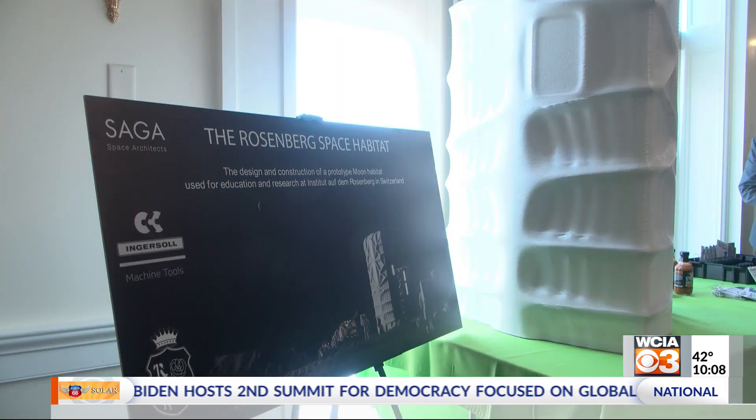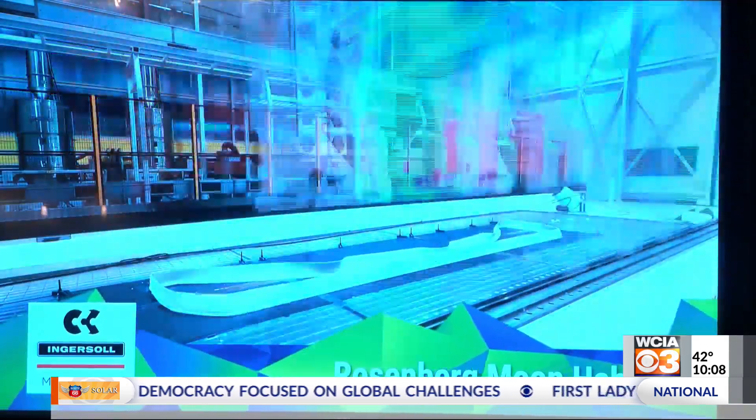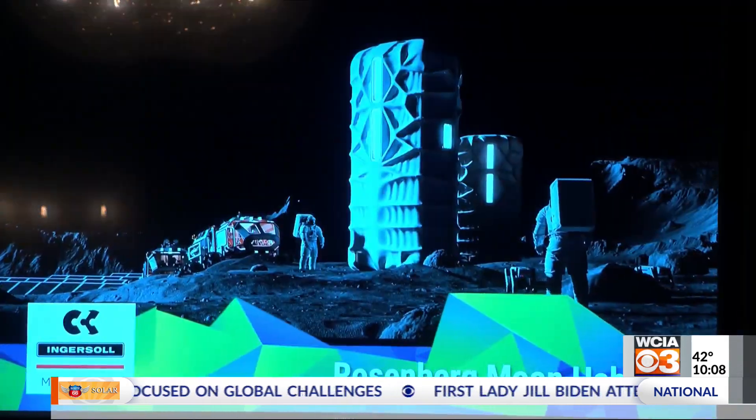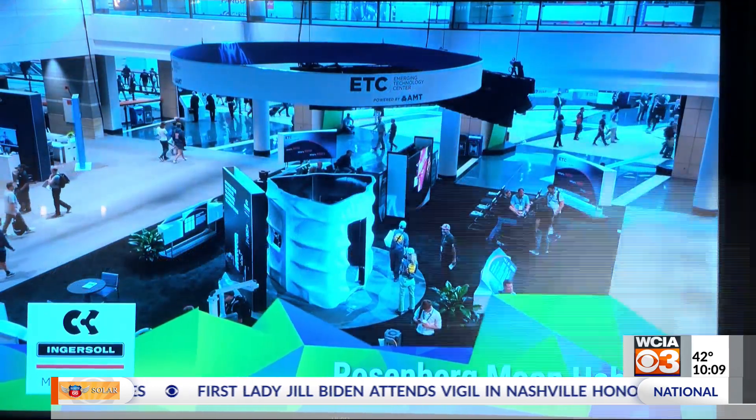This is what a model of the shelter looks like, but the real version is much larger — too big to be built on Earth, so they would have to put it together in space. We're going to be able to take the raw materials of the moon and print it in situ, in place, on the surface of the moon. This is only the beginning for Ingersoll and for humankind of going back to the moon and colonizing the moon.